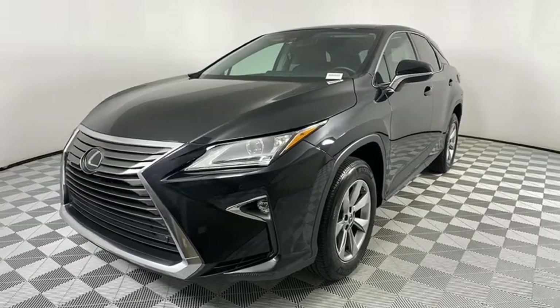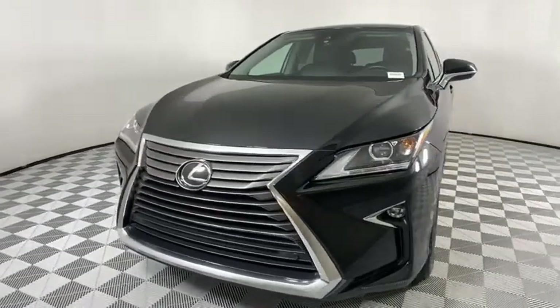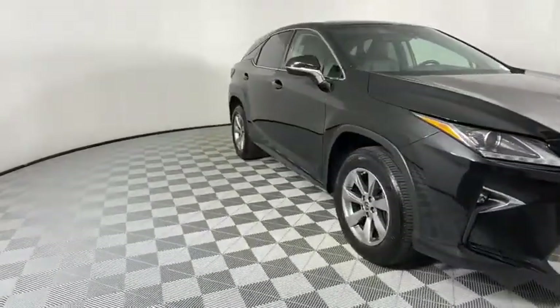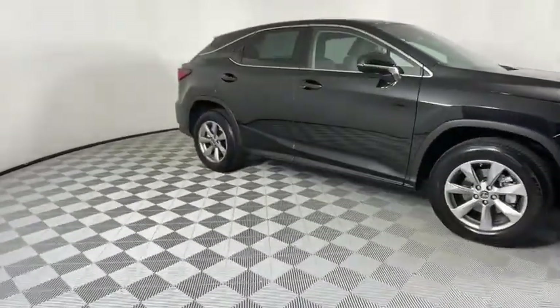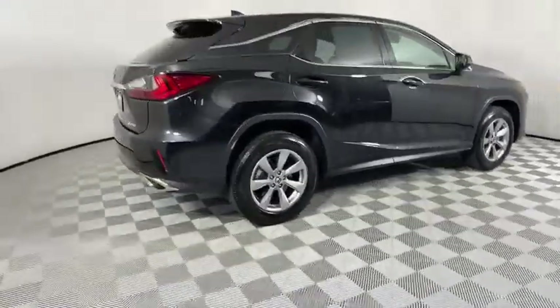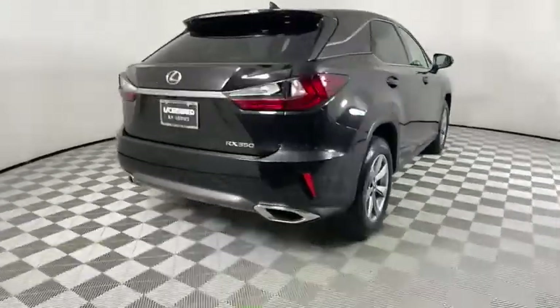Stop by and take a look at the 2019 Lexus RX. The Lexus RX offers a spacious interior with an extremely high level of quality. The RX is the perfect fit for those looking for fuel efficiency, a wide variety of safety and technology features, and that luxury feel.